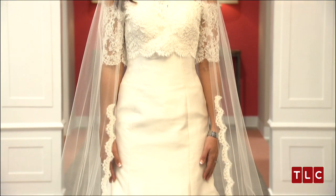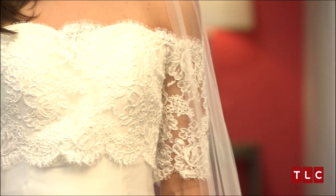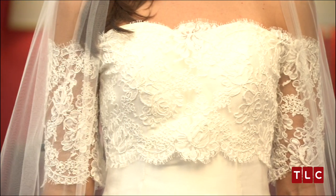Emily's Coco Marie dress has a sweetheart neckline, princess seams, and a fit-to-flare shape. She finished it by adding a Chloe crop top with an open pattern lace.